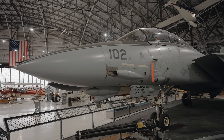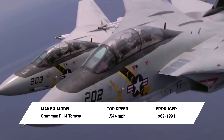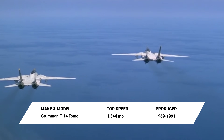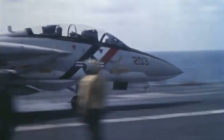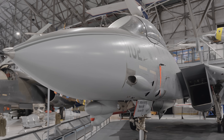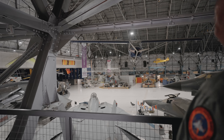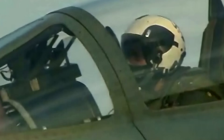I'm Stu Bailey, the curator here at Wings Over the Rockies Air and Space Museum, and in this episode we're going behind the wings of a supersonic carrier-capable fighter designed for air superiority and fleet defense, the Grumman F-14 Tomcat. We'll explore the aircraft's history and take an up-close look at its design features, and we're going to be talking with an F-14 pilot who will share his stories of what it's like to fly the Tomcat.